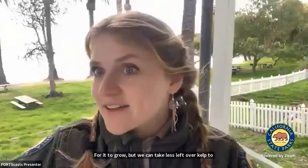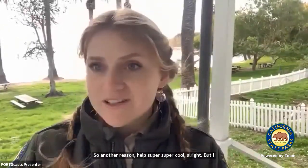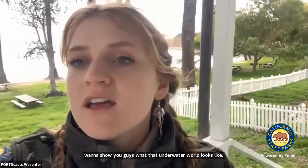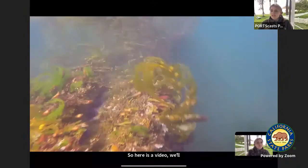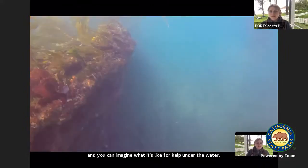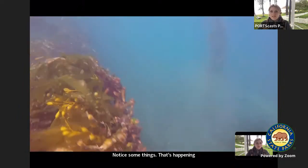I want to show you what that underwater world looks like. I'm going to show you a video — it's about a minute long — and I want us to experience what it's like swimming and diving in kelp. Here is the video. Watch it and imagine what it's like for kelp under the water.